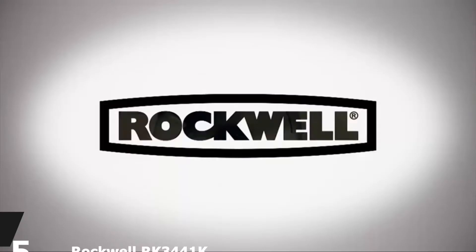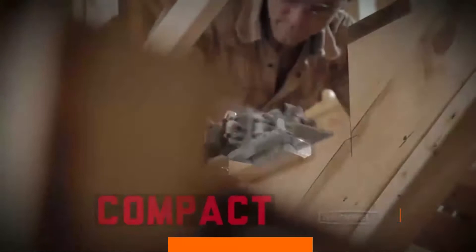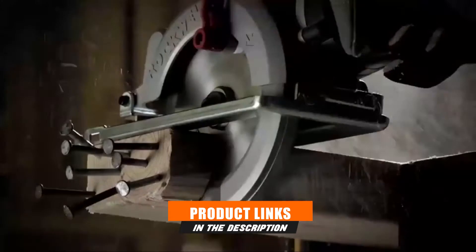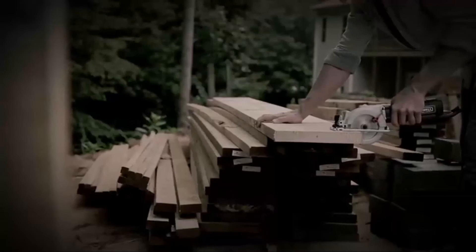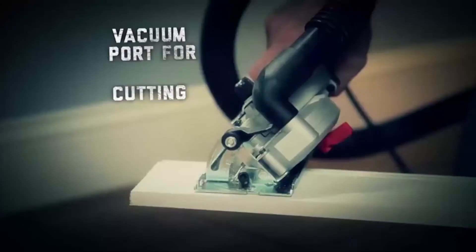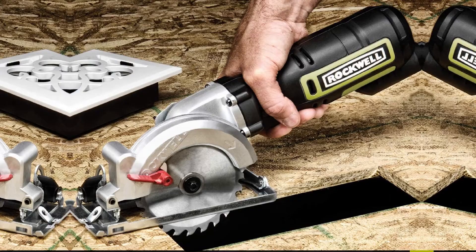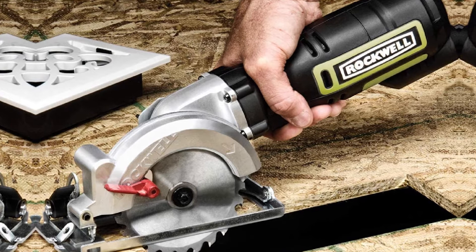The number five position is held by the Rockwell RK3441K. If most of your projects entail cutting wooden materials like 2x4s, hardwood flooring, and plywood, this is a perfect mini circular saw for you. The company makes it specifically for cutting wood, and it runs on a relatively powerful 5-amp motor with a speed of 3,500 RPM to handle almost any wood type.